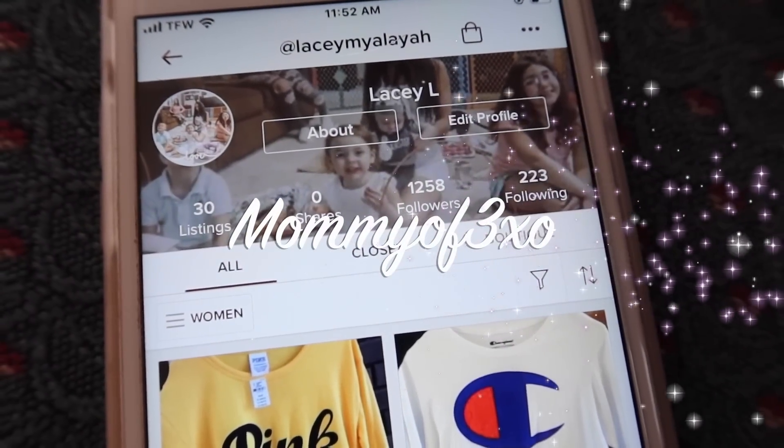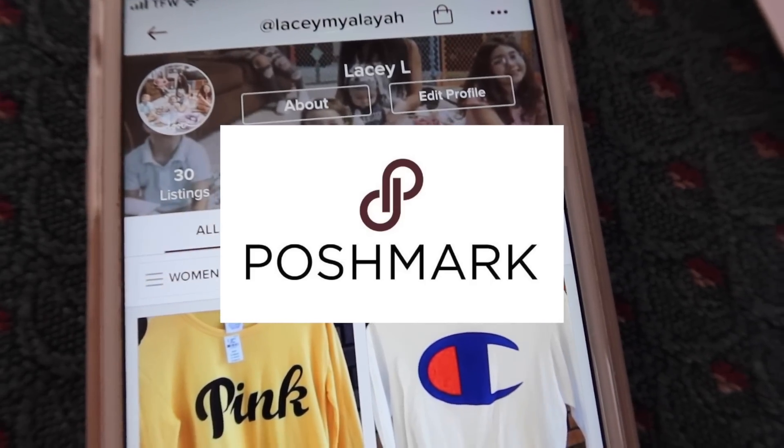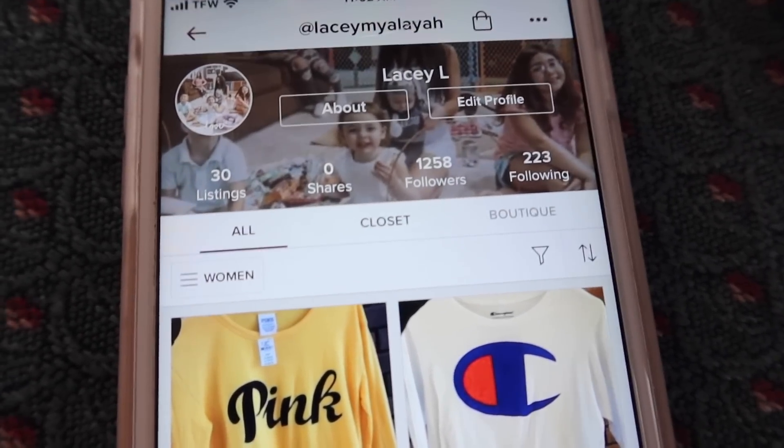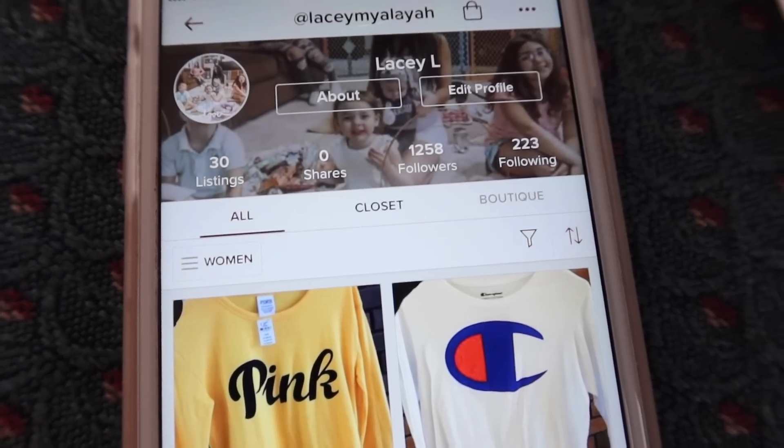Hey guys, so before we get started with today's video, I would like to thank Poshmark for sponsoring today's video. You guys know that we love Poshmark. Maya and I are always on Poshmark shopping for items. It's an amazing app.